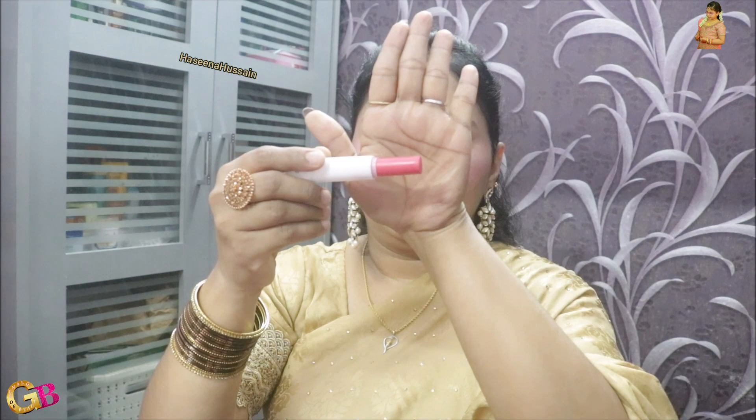First one: lip balm. This is Zudiya bubblegum lip balm. The main ingredients are jojoba oil and almond oil. The shade is natural. It smells like real bubblegum.